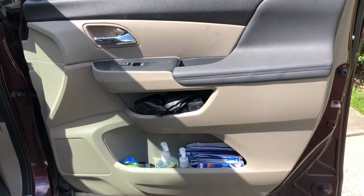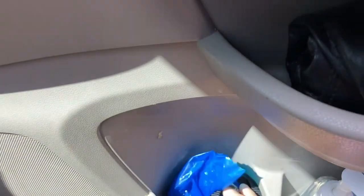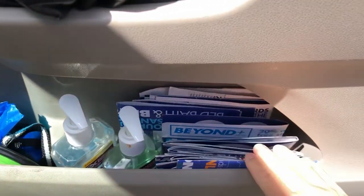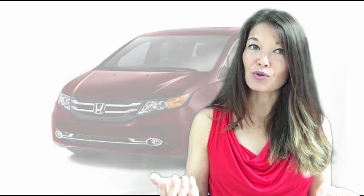On the passenger side door, I keep an extra faux leather bag, some dog stuff like a dog leash, some bags, and a collapsible bowl, hand sanitizer, and thousands of Bed Bath & Beyond coupons. You know these never expire, right? I use rubber bands to bind things together so that they take up less room.